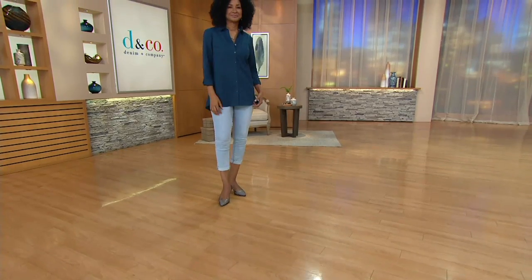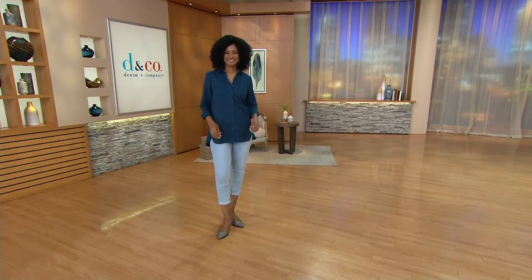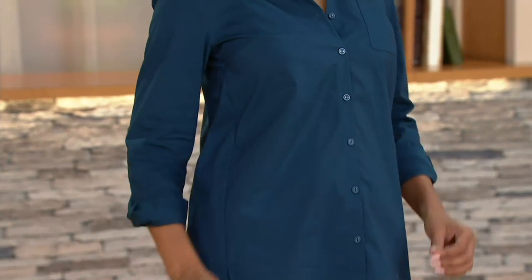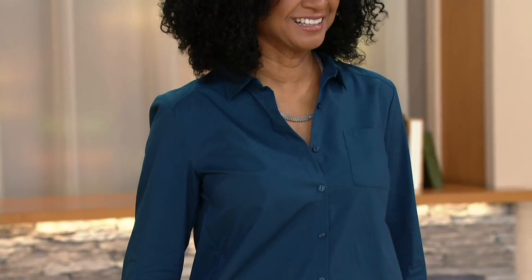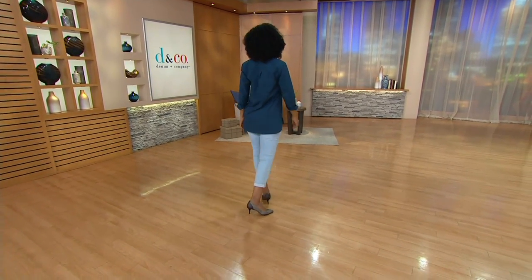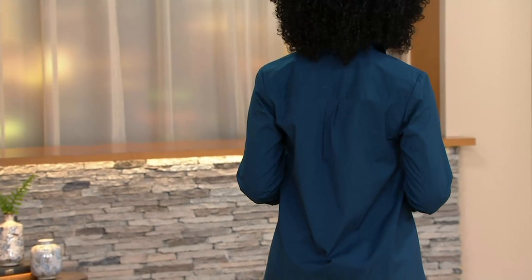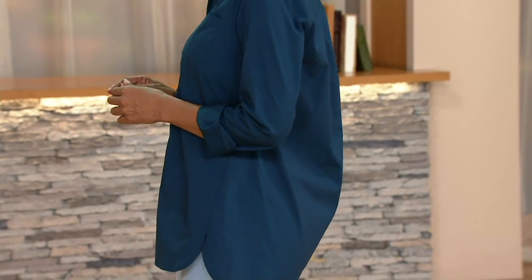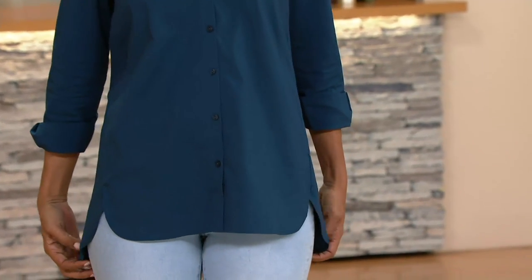Extra extra small through 1X available, 25% off the QVC price, two great colors to choose from. Only about 600 remain across both colors. I love the way Donna has it paired with a simple jean capri — it's easy, fresh, and very fall fashion forward. You're getting great back coverage too, and the rolled sleeves give it a fun, casual yet pulled-together look.